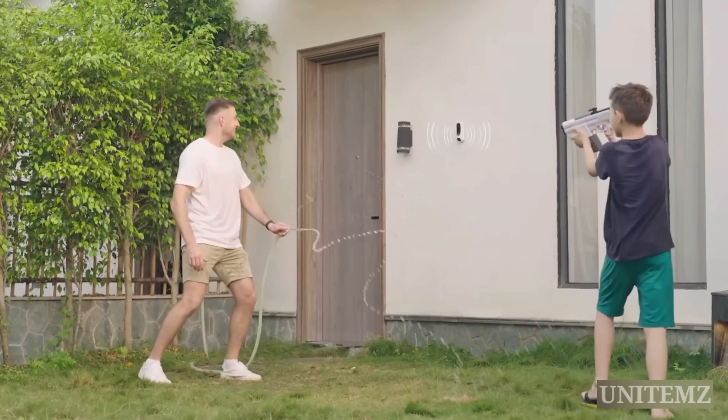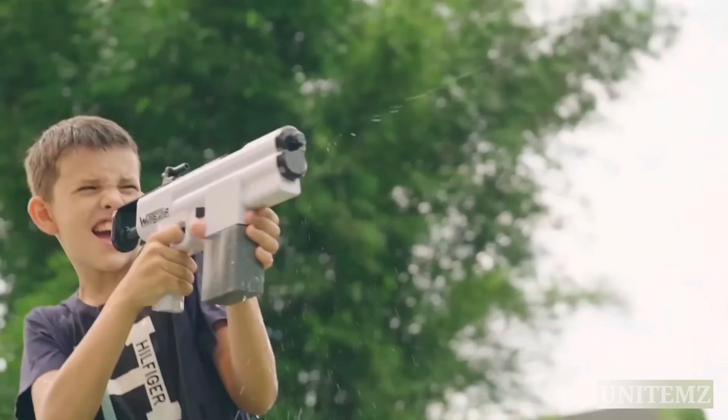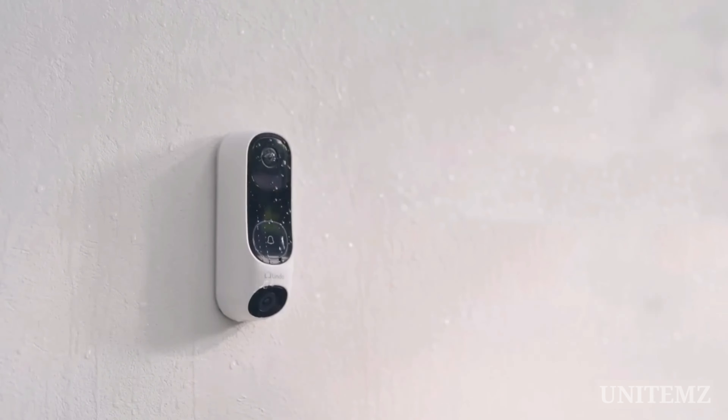Furthermore, you can see, hear, and speak to people at your door with a two-way talk feature, and the IP67 waterproof rating protects it against the weather.